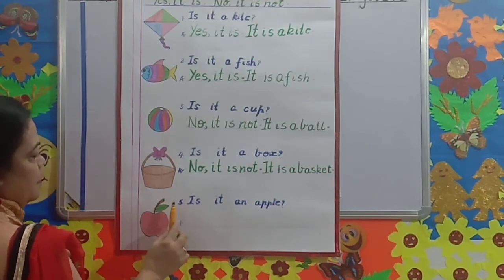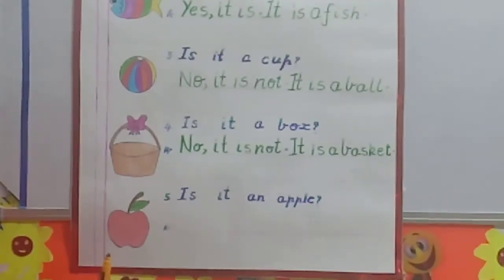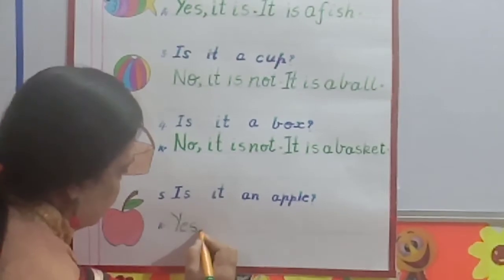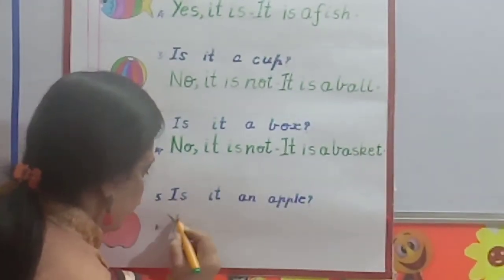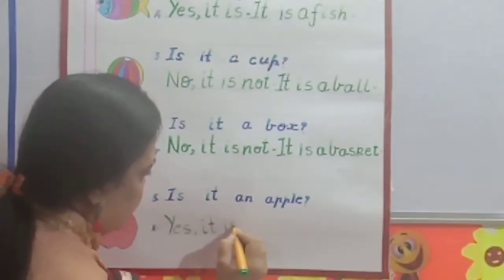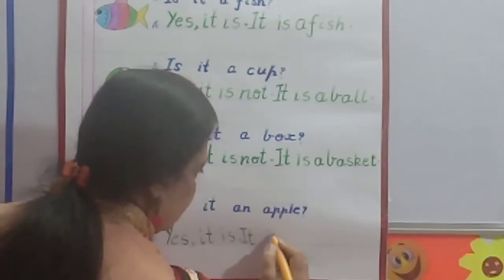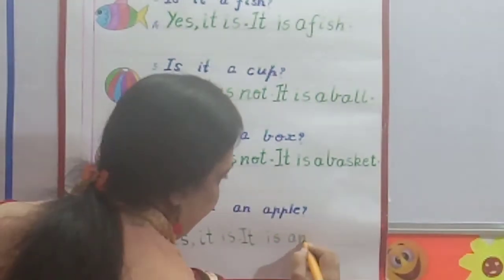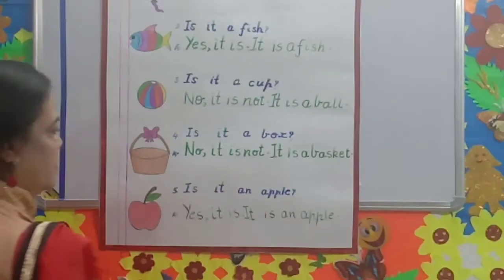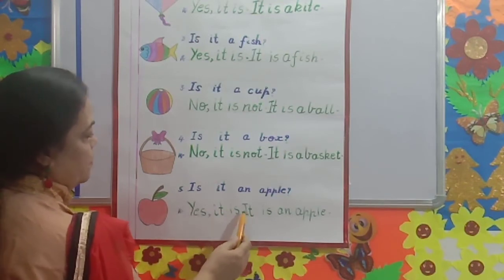Question number five. What picture is it? Apple. Is it an apple? Yes. Y-E-S. Yes, comma. It is. Full stop. Capital I. It is an apple. A-P-P-L-E. Read again this question, children. Is it an apple? Yes, it is. Full stop. It is an apple.